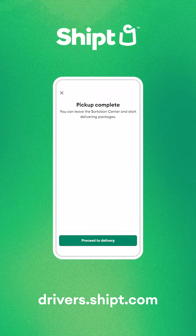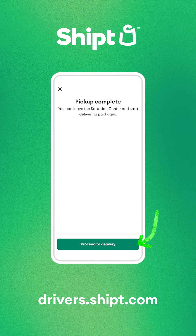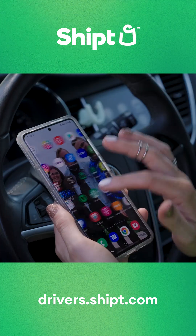When you're ready to exit the Sortation Center, tap Proceed to Delivery in the app. This is a great time to fire up your favorite playlist or podcast to soundtrack your drive.